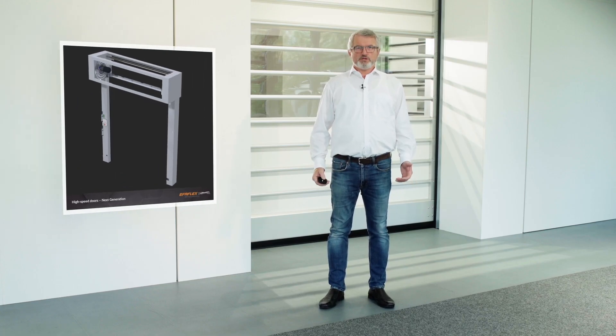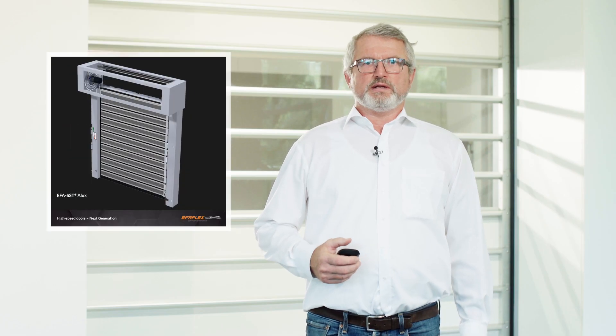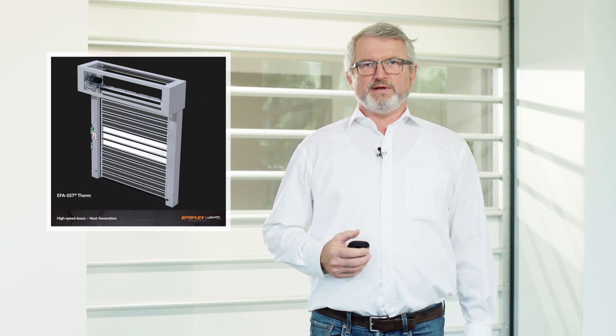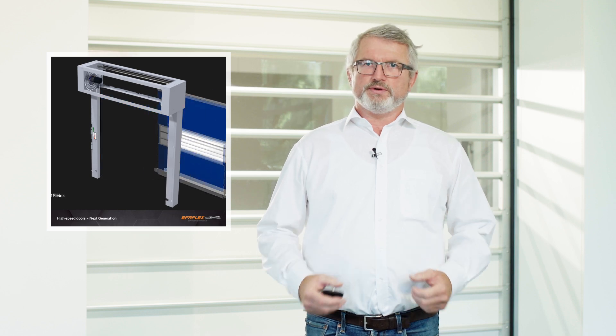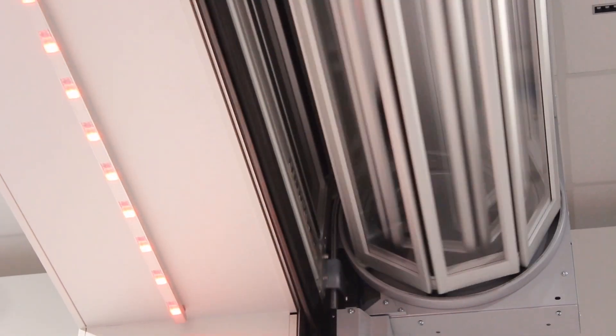Let's first start with the basic characteristics of the next generation. Basically, there is only one uniform and symmetrical basic construction, the heart of which is the spiral door technology invented by EvaFlex and still unrivaled. Depending on the intended use and requirements, this basic construction can be equipped with one of four door leaf variants. Let's look at the basic construction. As with all EvaFlex spiral doors, the door leaf is not wound up on a shaft but is kept at a distance by the spiral guide to save space.